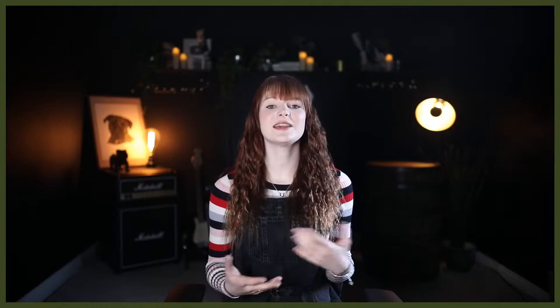So let's dive into today's video and take a look at the key similarities and differences between these two distinctive breeds.